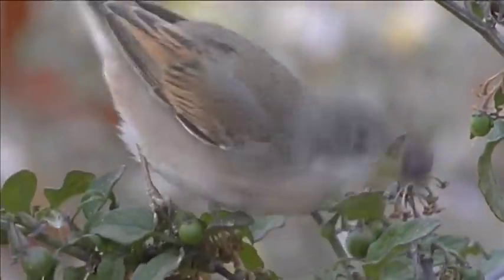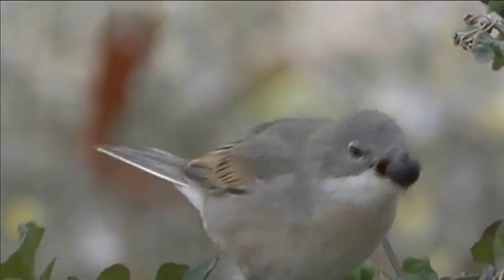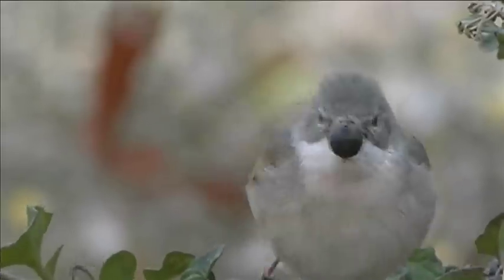White-throats are bold birds, and are often found sitting in full view, and more often will come to investigate you, giving opportunities for good views.